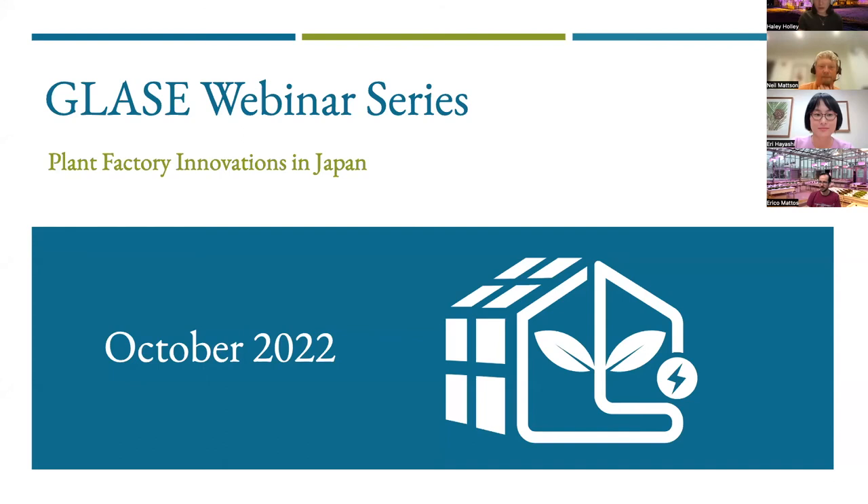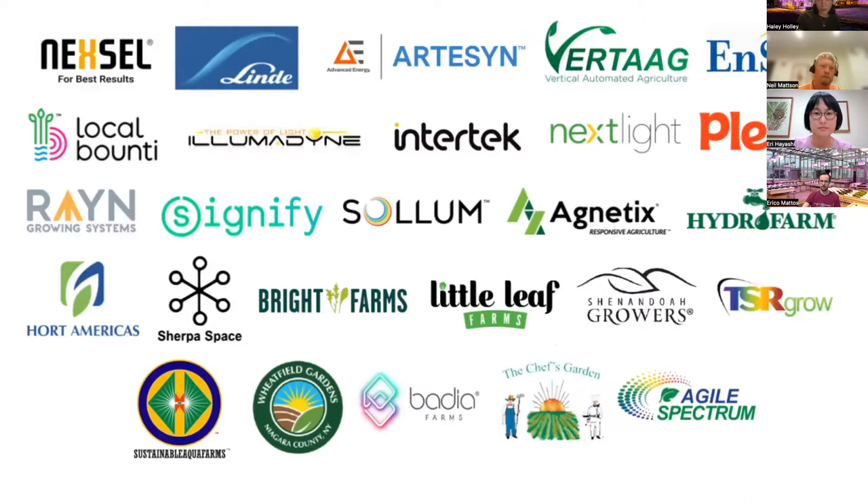Hello, everyone, and thank you for joining us for the October edition of the 2022 GLASE webinar series. Today's presentation is Plant Factory Innovations in Japan. My name is Haley Hawley, and I'm the Extension Specialist with the Greenhouse Lighting and Systems Engineering Consortium, otherwise known as GLASE. Before we get started with the webinar, I'd like to extend a huge thank you to all of our members, both the industry and the CEA members of GLASE. It's because of all of you that we can promote activities like this webinar and offer them to such a wide range of people.